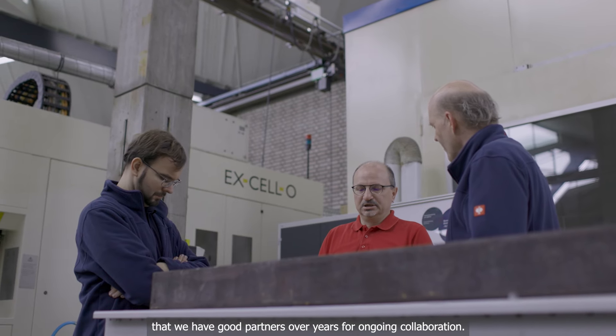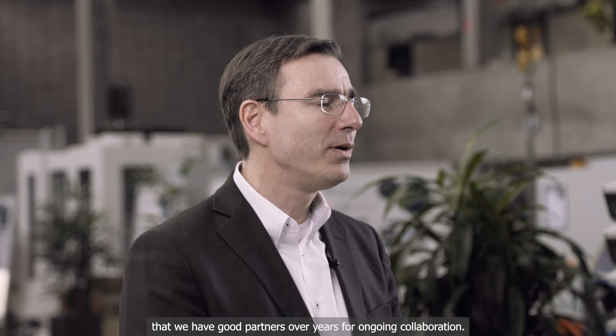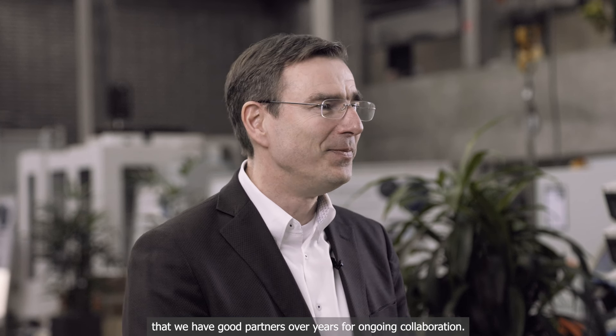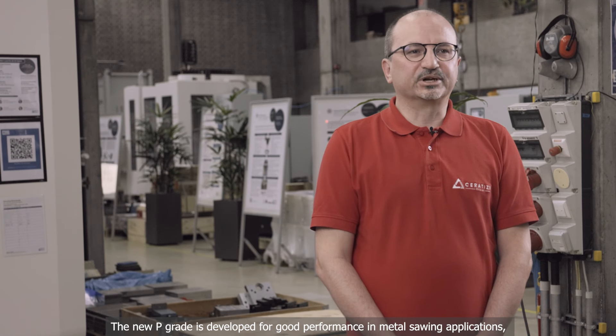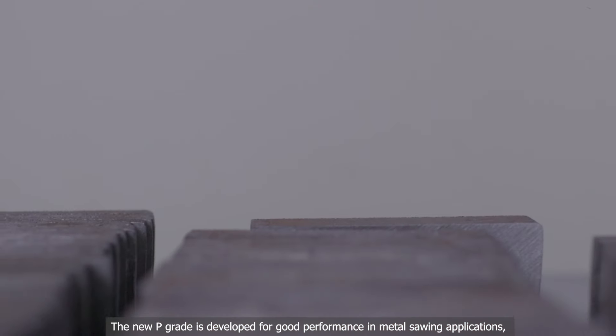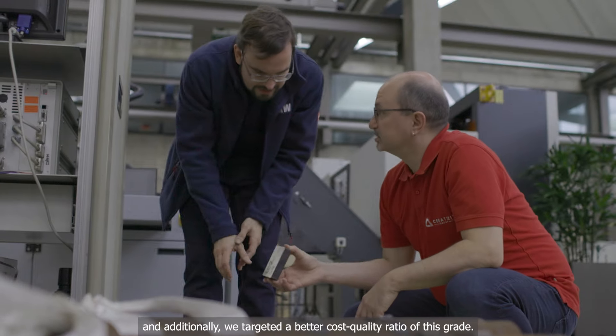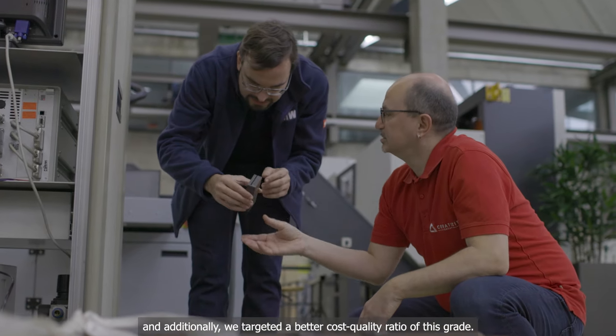We value having good partners over the years for an ongoing collaboration. The new P-grade is developed for good performance in metal sawing applications, and additionally we targeted a better cost-quality ratio for this grade.